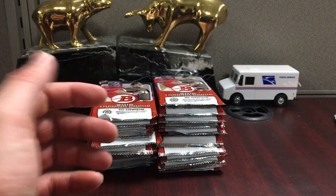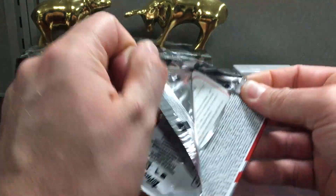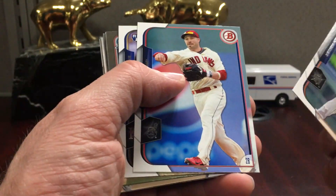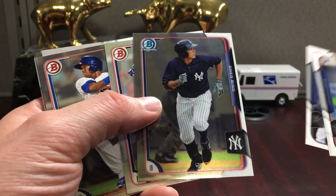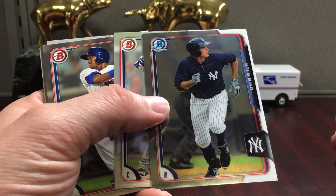Jason Rogers — I don't know what's up with him, he's probably in the minors; I haven't heard his name in a long time. You don't get a lot of numbered parallels, which is kind of a downer, but there are tons of prospect cards — stuff to slab if you're into that.